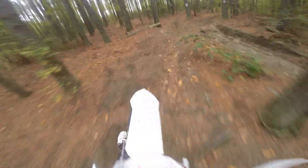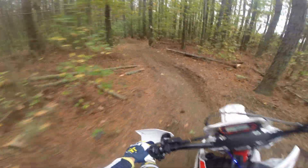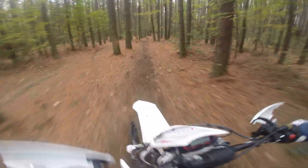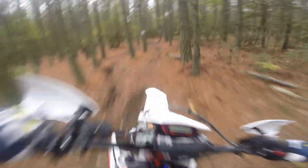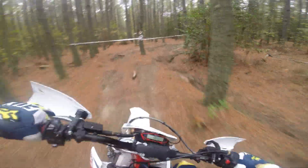Oh yeah, this is nice. Suspension is very smooth, especially just being tuned to everybody's weight I guess. This is just the standard suspension. Getting a little wobbly there.